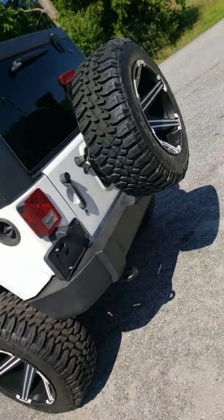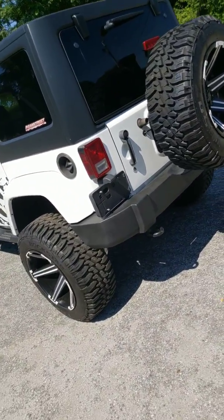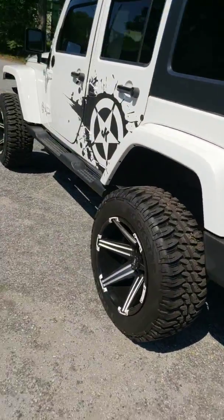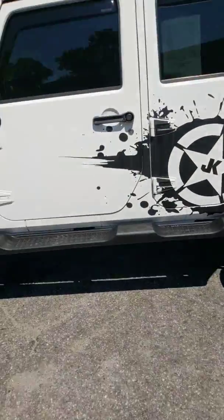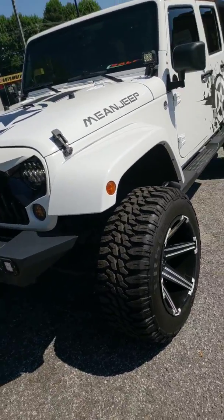The rims and tires will cost you well over $3,000 for five rims, five tires, mounted and balanced — brand new TPMS sensors, brand new lug nuts. Back to the lift: four-and-a-half inch Zone Off-Road, made by BDS lift kit shocks, lifted and ready to go. You're talking a good another $2,000 or so installed, parts and labor.